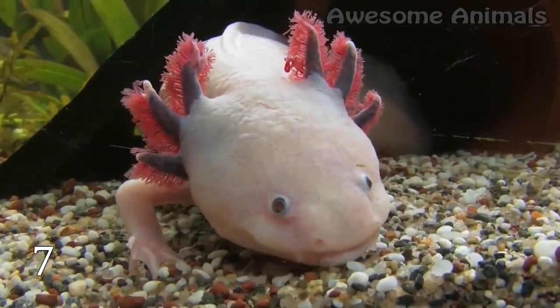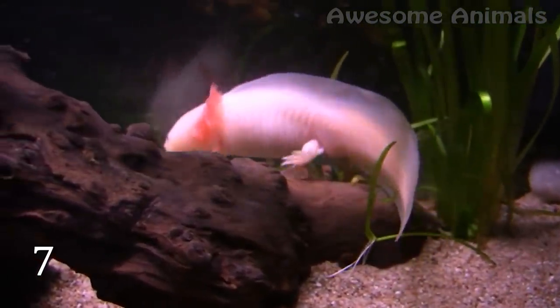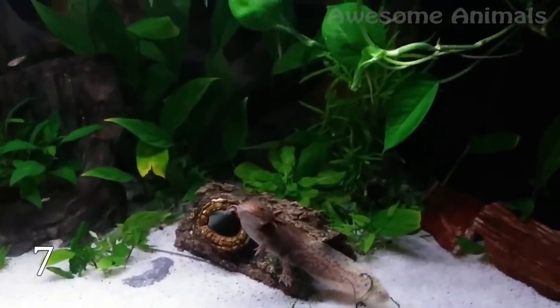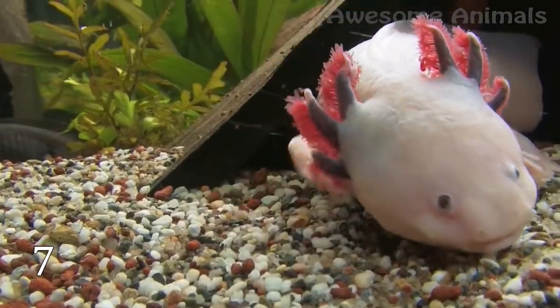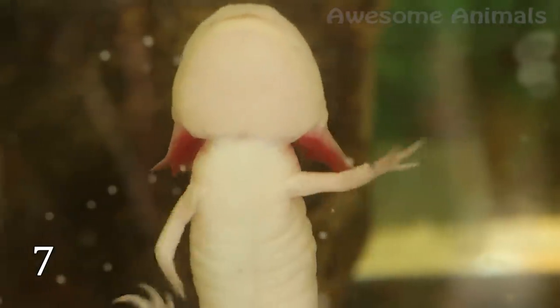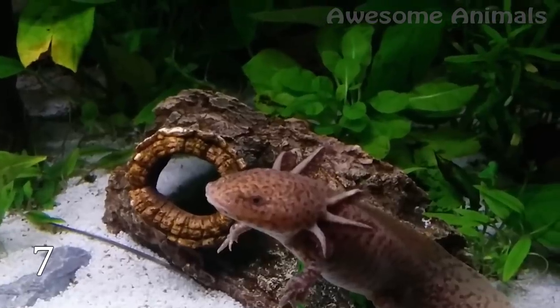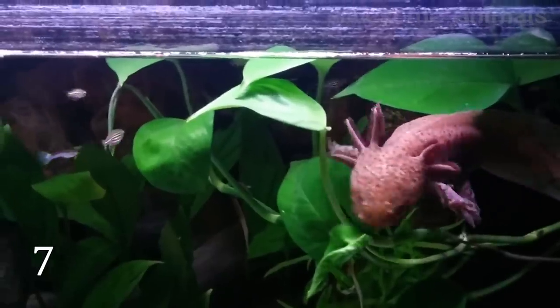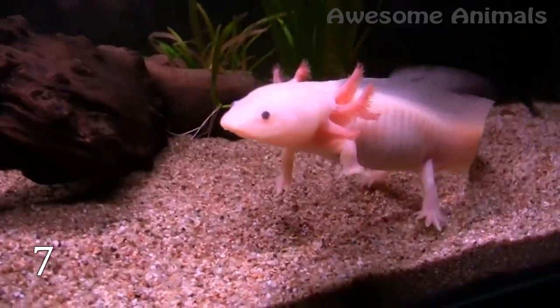Another cool ability is to regenerate body organs and lost limbs. This amphibian can grow back its lost limbs in only a few weeks. Besides, it can even regenerate its lungs, heart, spinal cord, and parts of its brain. As scientists found out, the axolotl can regrow the same limb up to five times, and then it stops. So it seems to me that being this amphibian is rather cool.